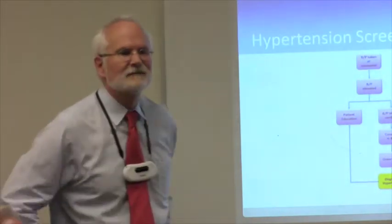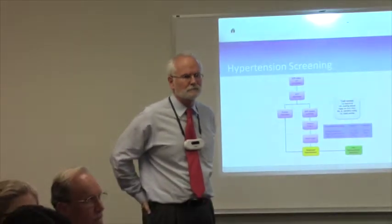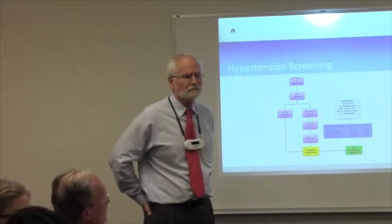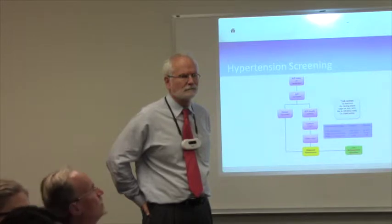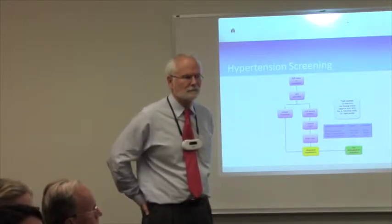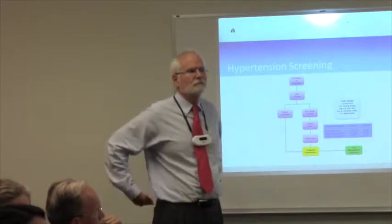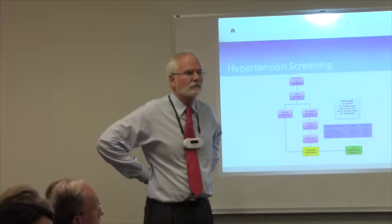The systematic view is that we tend to under-diagnose hypertension and under-treat it. Even though this conversation speaks to being leery of over-diagnosing and over-treating, when you look at the population as a whole, we let people walk around with high blood pressure more than we should, and we don't treat to target numbers as often as we should.